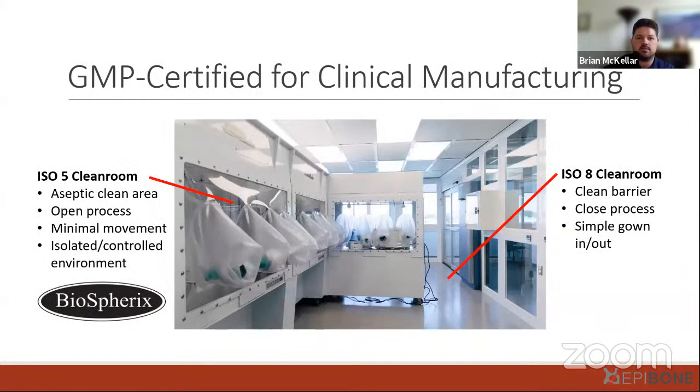All of our open process work is performed in a GMP-certified clean room for clinical manufacturing. We have an ISO 5 aseptic clean area where we perform all open processes, while the technician works in the surrounding ISO 8 clean room with a clean barrier. All open processing for cell expansion or graft maturation is performed in this clean room to ensure sterility and quality of our product.